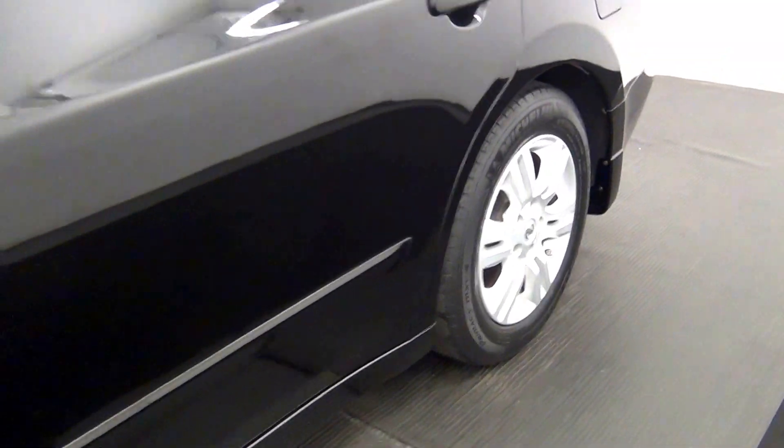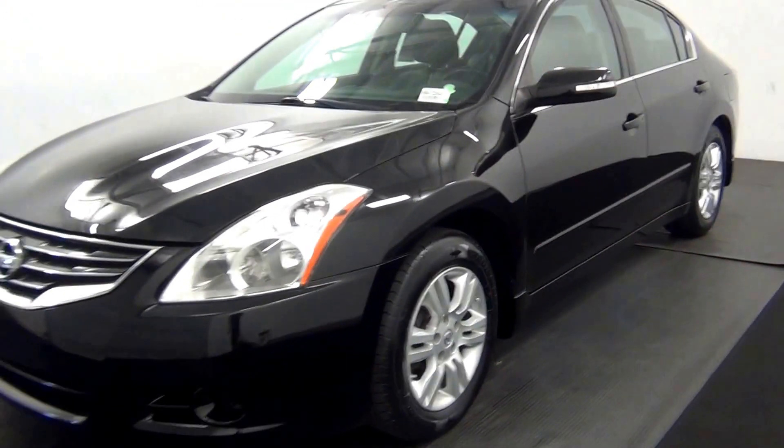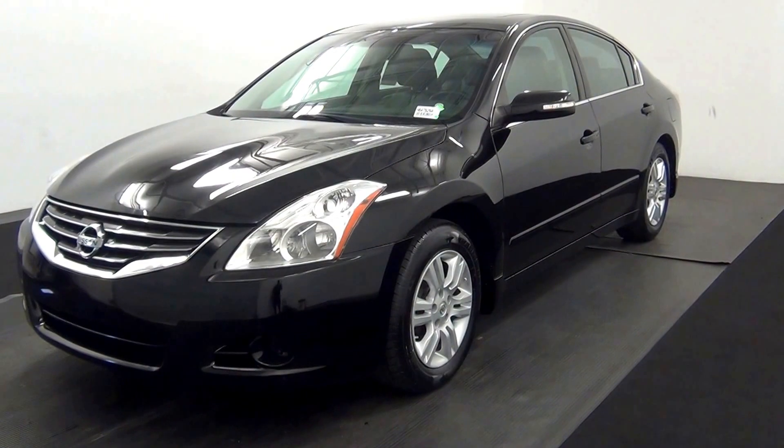And that will end the walk around the 2012 Nissan Altima. Thank you for choosing Kennedy.